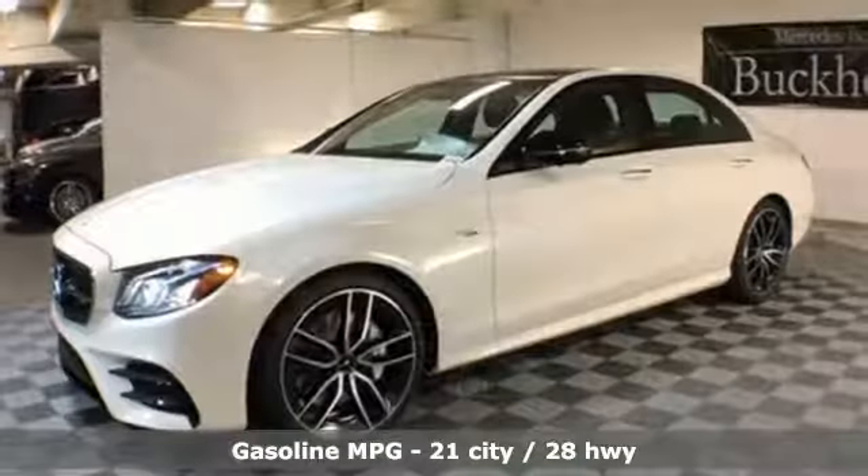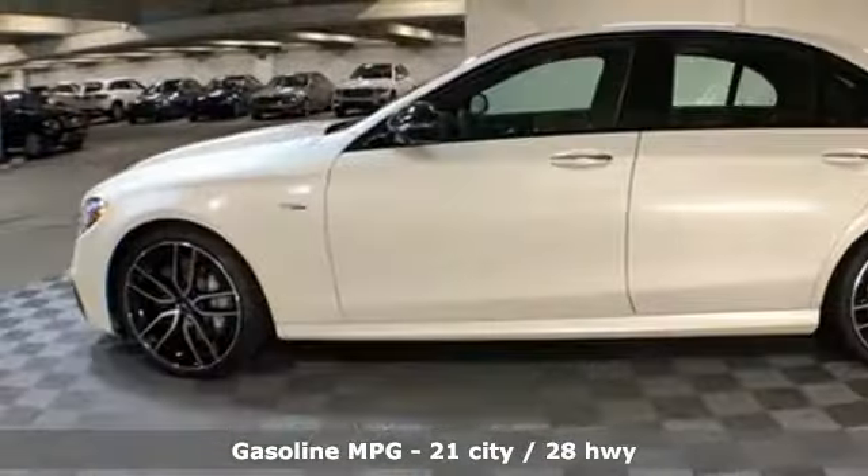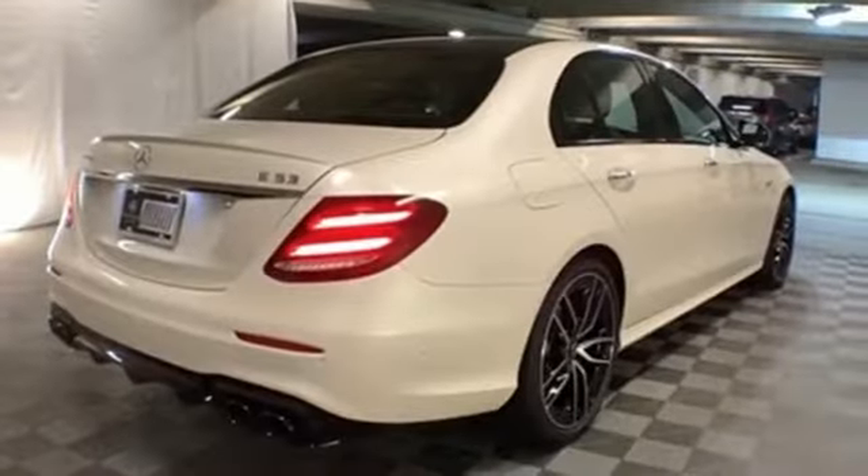It's well equipped with the features you need: streaming audio, dual zone climate control, power heated mirrors, hands-free liftgate, and automatic transmission.